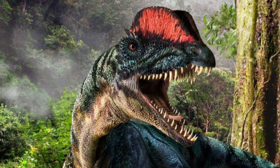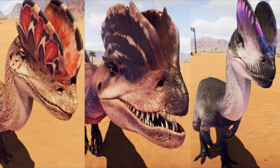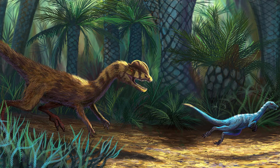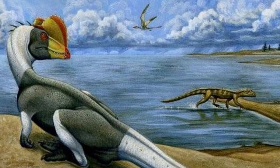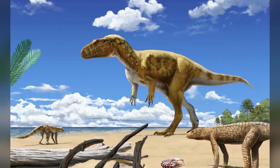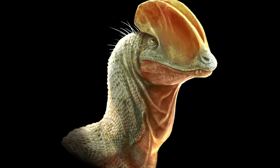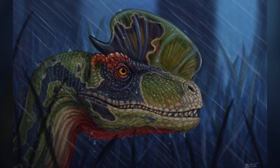In summary, Dilophosaurus was a fascinating and important predator of the early Jurassic. With its distinctive twin crests, lightweight but powerful skull, and swift hunting abilities, it was a crucial step in theropod evolution. As one of the earliest large, meat-eating dinosaurs, it paved the way for the rise of even larger and more specialized predators in the Jurassic period. What do you think of Dilophosaurus? Do you think it hunted alone or in groups? Let me know in the comments.